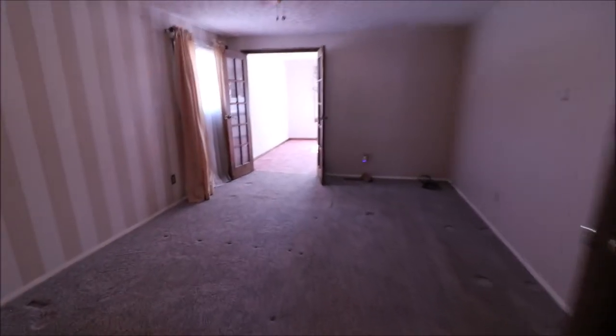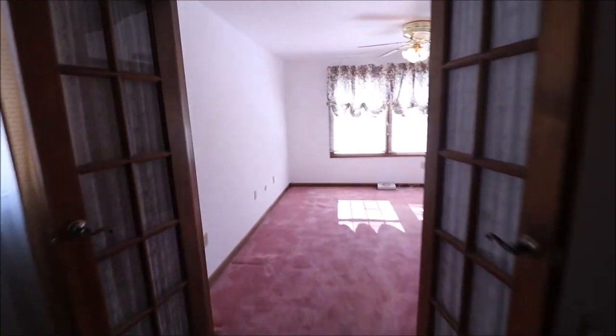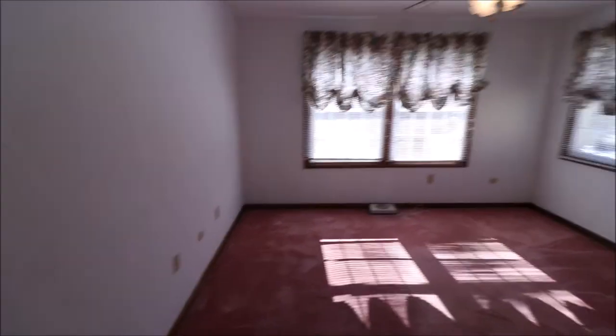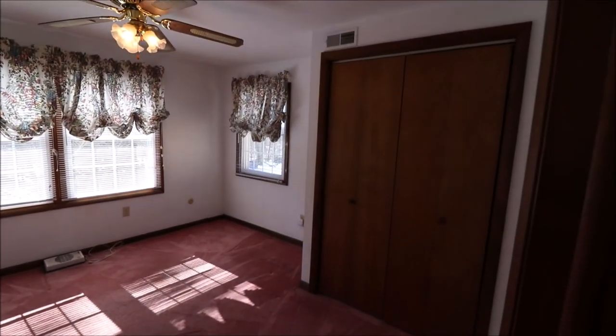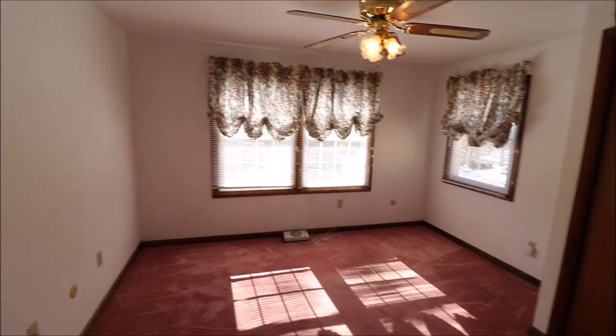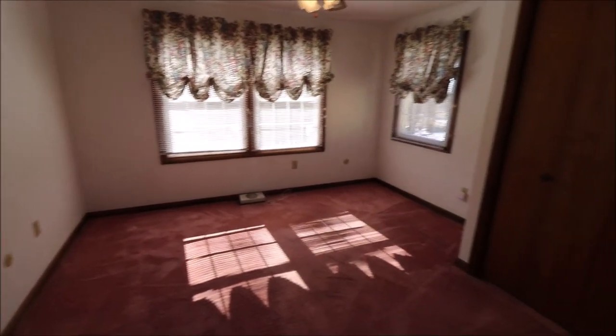Back out to the main part of the master. The additional space from the addition downstairs came up to the second story as well. Really, with this space, possibilities are endless — could be the world's biggest walk-in closet, but there's already a closet in here. Nursery, office — up to your imagination. Just a really nice bonus space off the master.